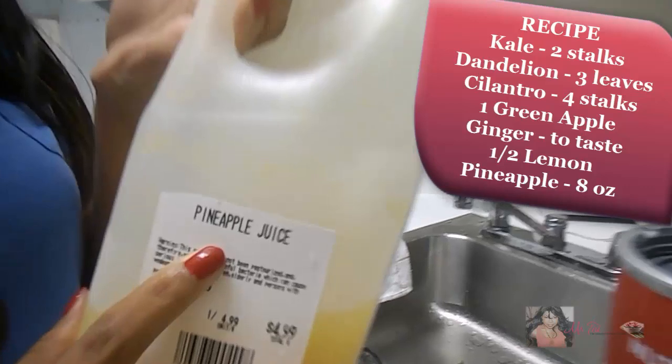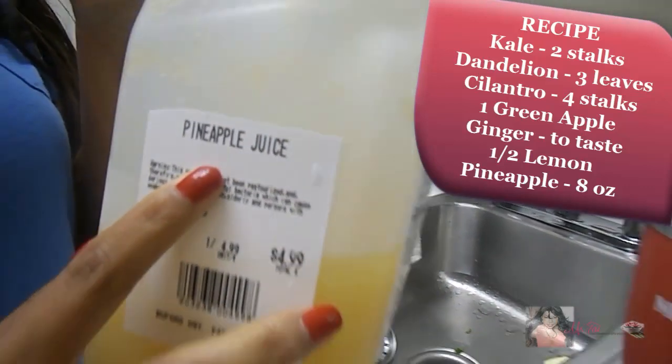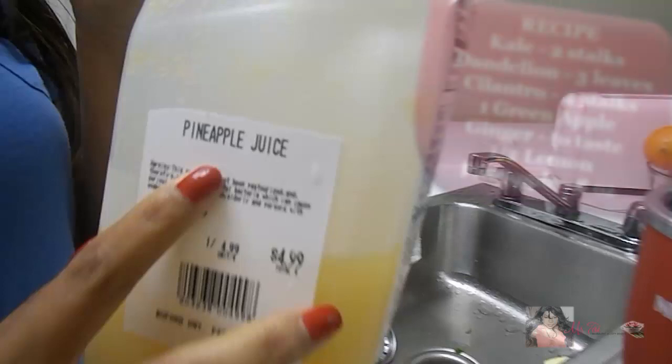The market where I shop happens to juice fresh pineapple every day, so I just bought a container of their fresh pineapple juice. Of course, you can also buy pineapple and juice it yourself.